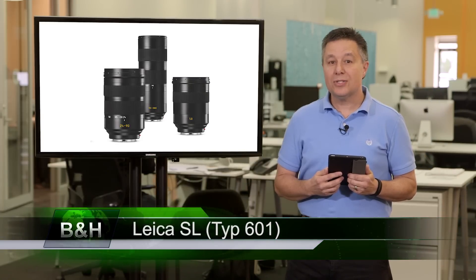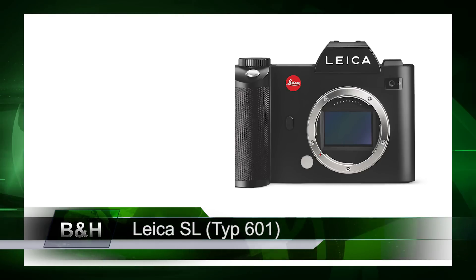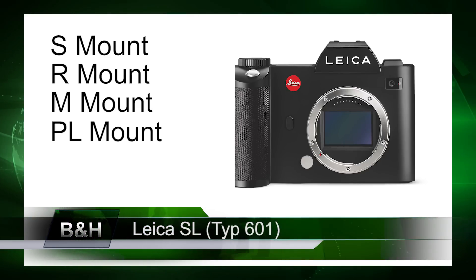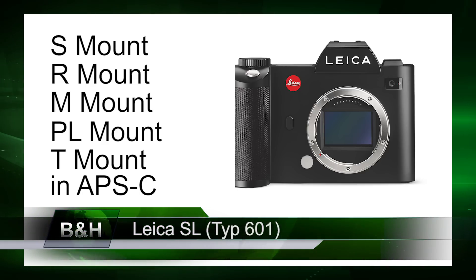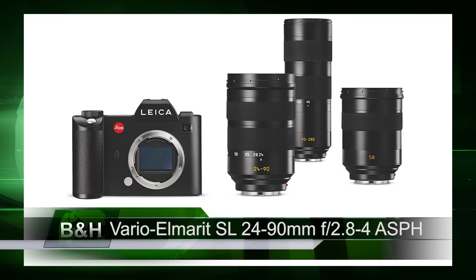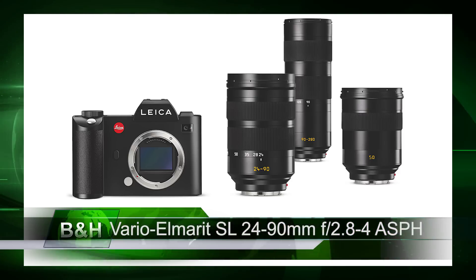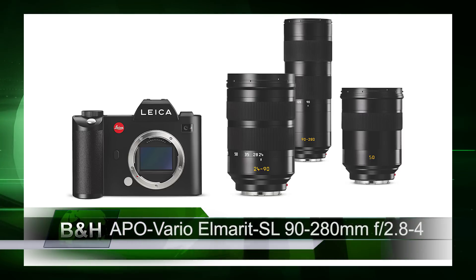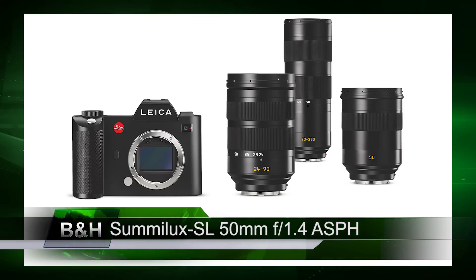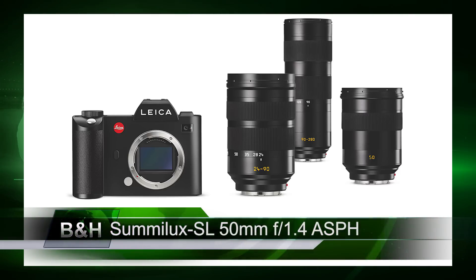While optimized for the new SL series of lenses, the SL Type 601 can also be used with many existing S, R, M, and PL mount lenses with the appropriate adapter, as well as T mount lenses in the camera's APS-C mode. Newly announced lenses include the Vario-Elmerit SL 24-90mm f/2.8-4 ASPH, available when the camera is released, and the APO Vario-Elmerit SL 90-280mm f/2.8-4 and the Summilux SL 50mm f/1.4 ASPH, both available in 2016.